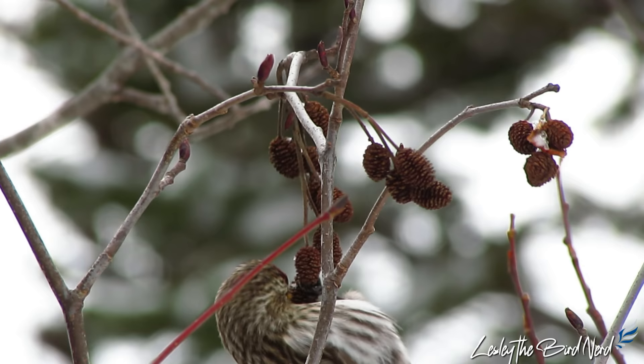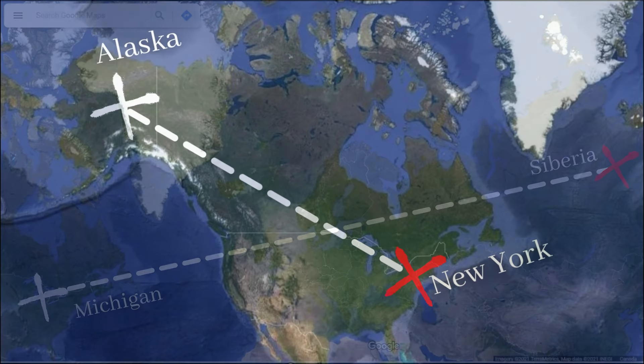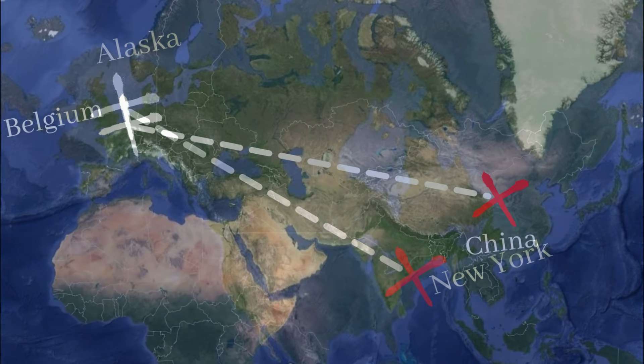Remarkably, these little birds can be rather wide-ranging, as a few banding records have shown. One bird banded in Michigan was recovered in Siberia. Others in Alaska have been recovered in the eastern U.S., and a redpoll banded in Belgium was found two years later in China.